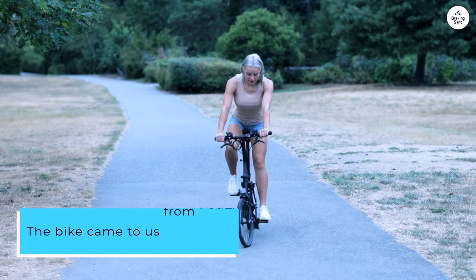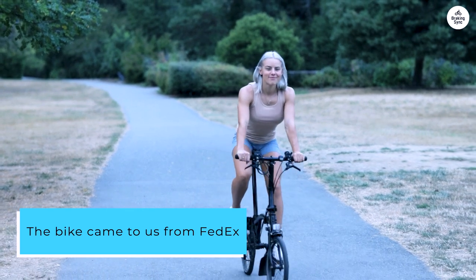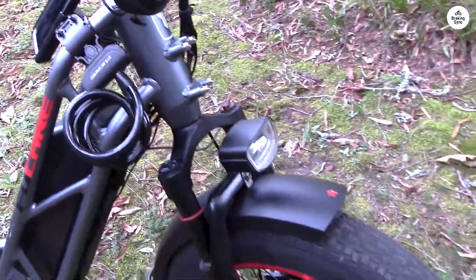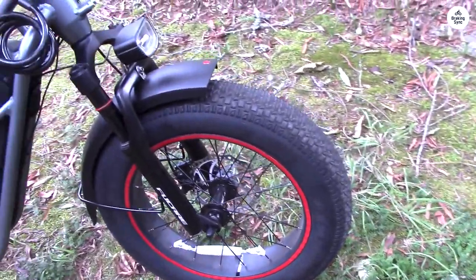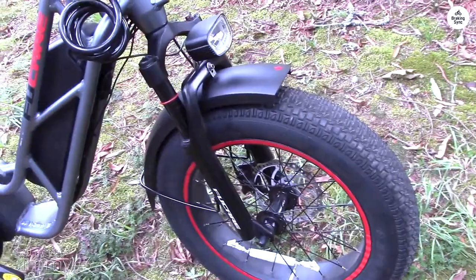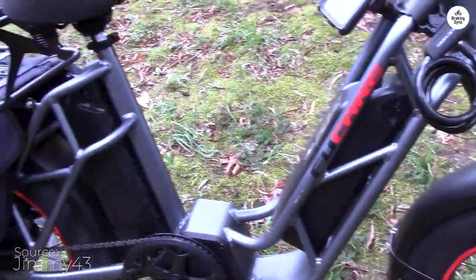The bike came to us via FedEx and was delivered before the estimated time — 4 days. The box had a few bumps and bruises. After taking the bike out to assemble, I noted that the battery mounting rails were broken, both front and rear.